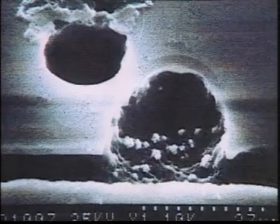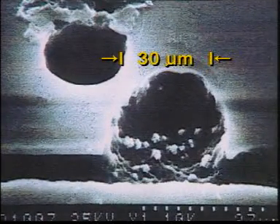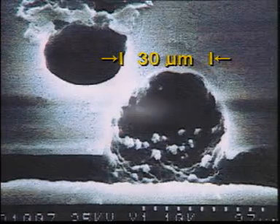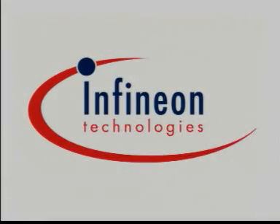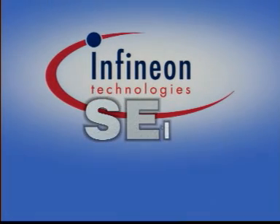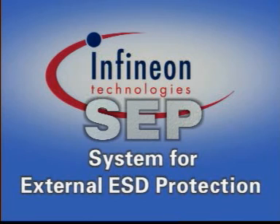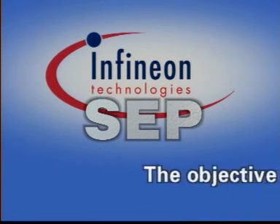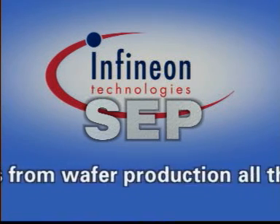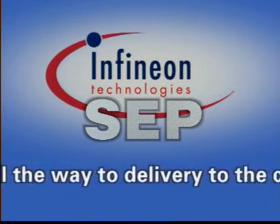The damage to a component is quite similar: charred connections, burned and broken surfaces, and even the remnants of explosions. This is why Infineon Technologies developed SEP, a complete strategy for external ESD protection based on international standards. The objective is to avoid ESD failures from wafer production all the way to delivery to the customer.